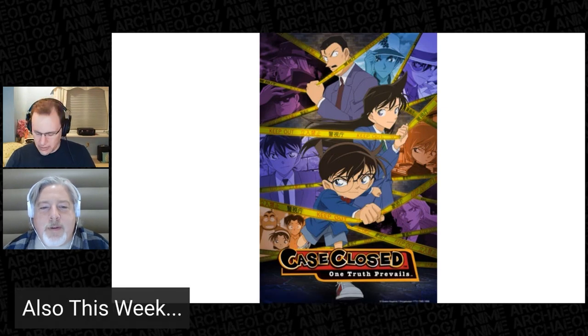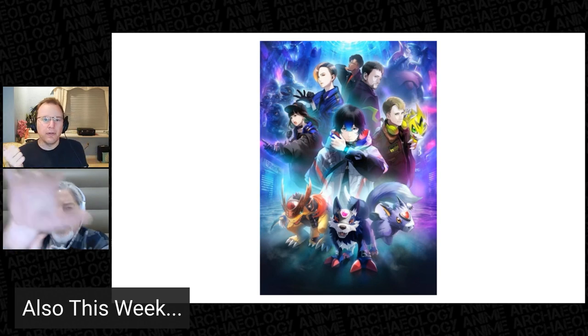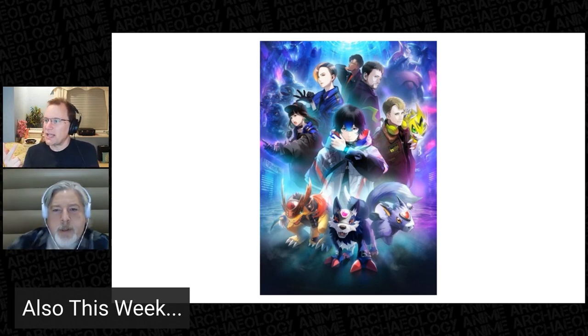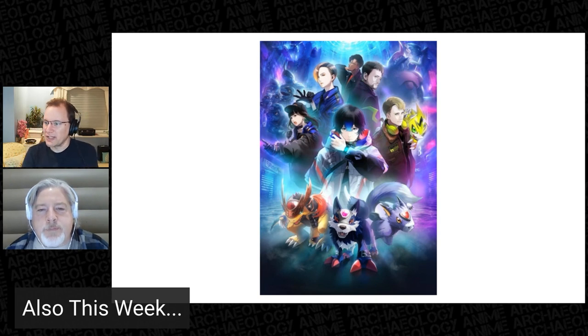Also this week, Bandai held the live-streamed DigimonCon event this weekend and revealed the final project in the series' 25th anniversary celebration: a new multimedia project titled Digimon Seekers. It'll include a novel, video trailers, and merchandise. The story will follow characters who are in search of what's important to them. Unlike previous installments, the characters appear to be adults. The novel centers on a 19-year-old hacker and includes other groups of hackers, DigiPolice, and more. The novel will serialize on the Digimon web website beginning on April 3rd.